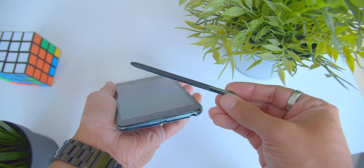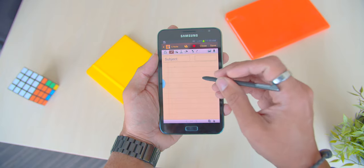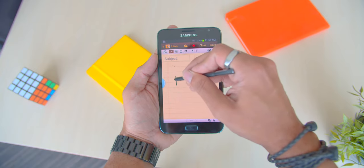But of course, through the S Pen, there came the useful S Memo app, which allows the user to scribble notes on it using the S Pen.